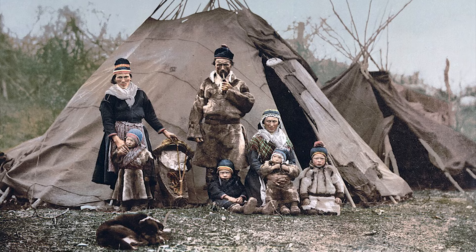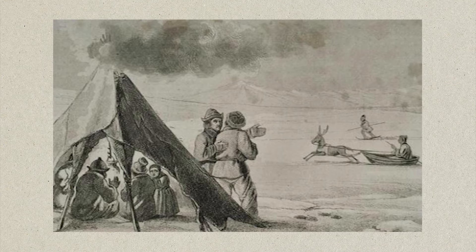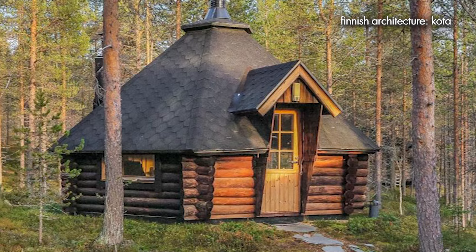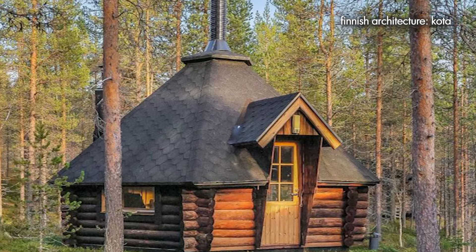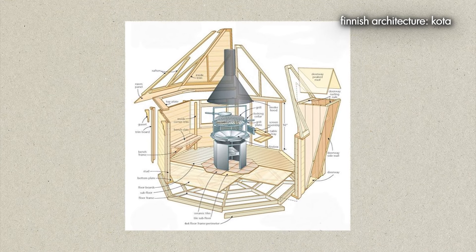These tents were constructed from wooden poles covered with reindeer hides or canvas, and they were easily disassembled and transported to different locations. The modern kotas are distinguished by their hexagonal shape, conical roof, shingle roofing, central fireplace and wooden construction. Today, Finnish kotas are often used as cosy retreats for outdoor activities such as camping, fishing and hunting.